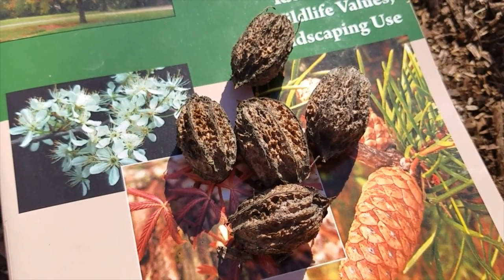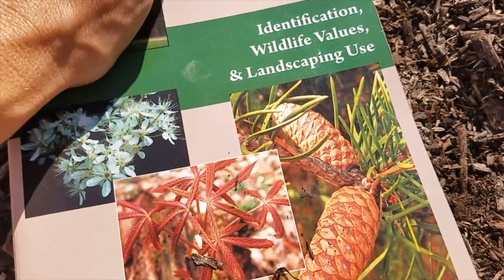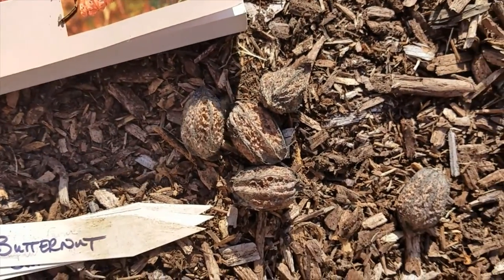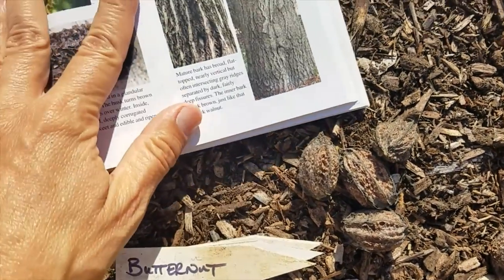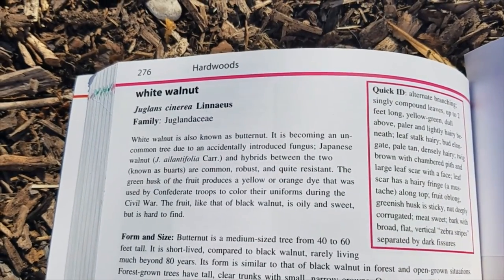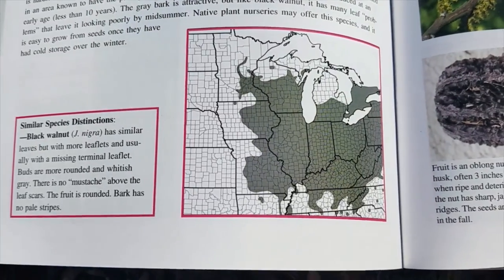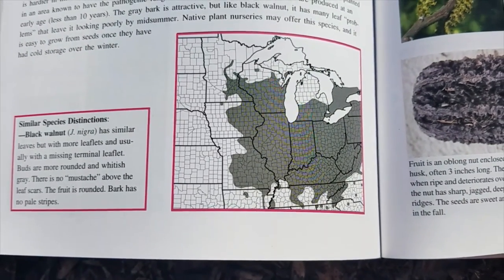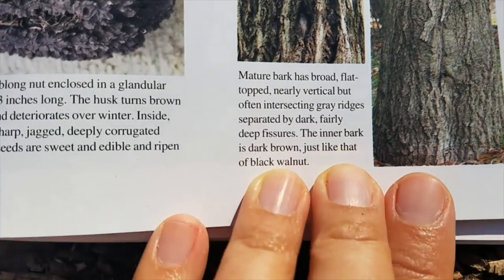To get the nuts out we used a nutcracker that our friend Tim gave us — a really old antique nutcracker — and it worked brilliantly. I'm going to plant them in the shell; the husk is already gone — I peeled it off, it was real black and decayed by that point. Here's a nice range map for white walnut, Juglans cinerea, and some photos. You can see the bark — very neat.